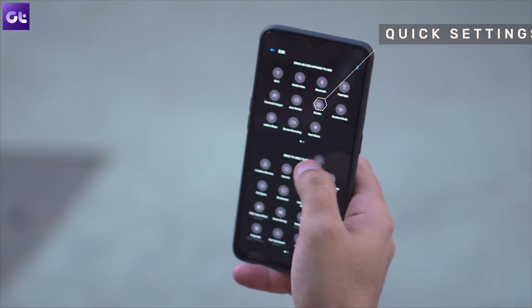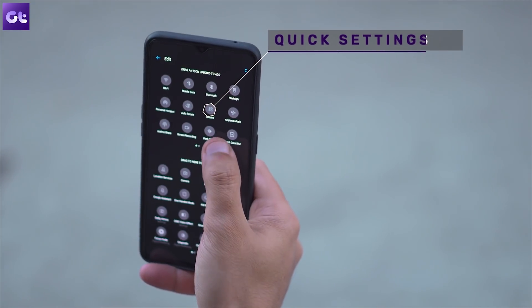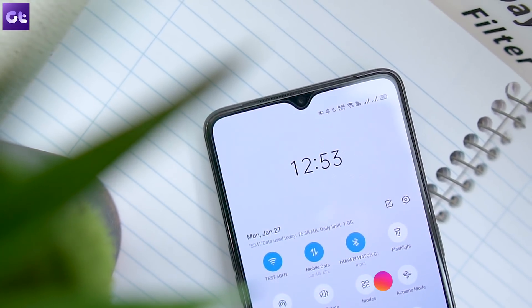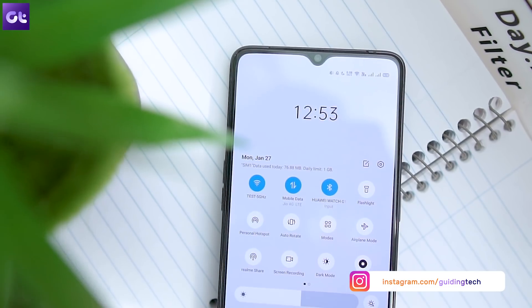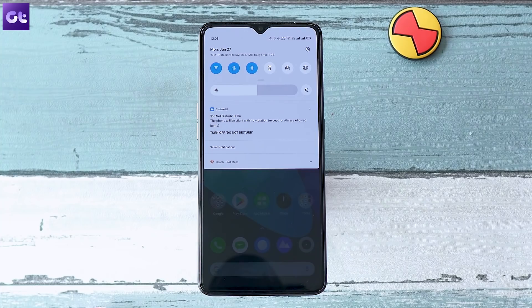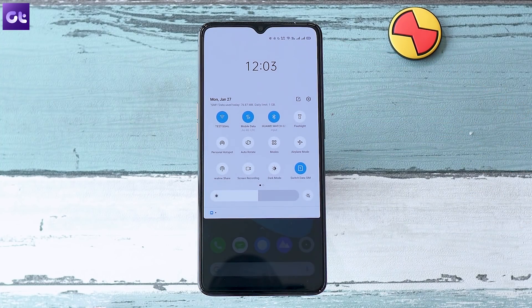The first thing to see is the new notification tray and quick settings. Similar to Samsung's One UI, the clock occupies the major top portion of the quick settings display while all the icons are shifted below, making it easier to access with one hand. The notification tray itself is also more streamlined, and I personally love the neat and clean look.